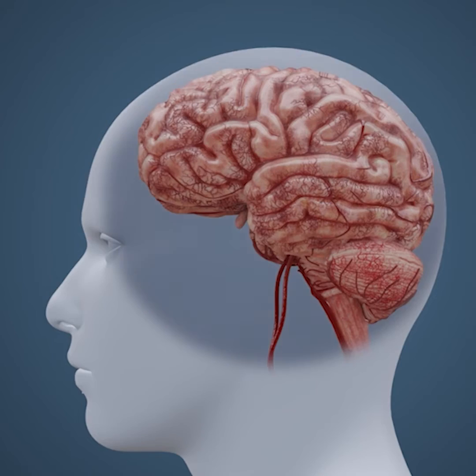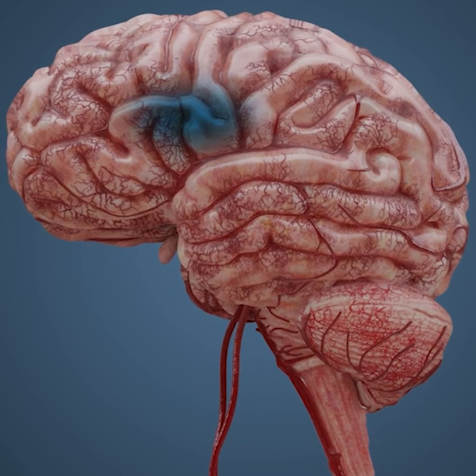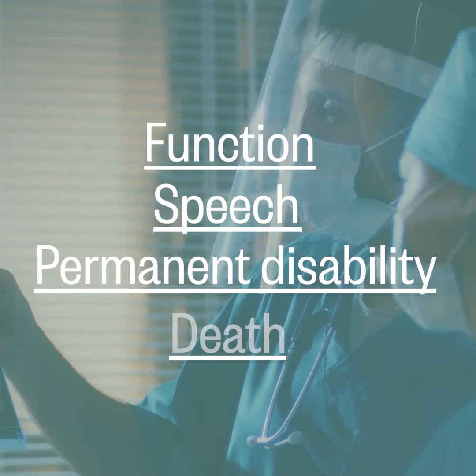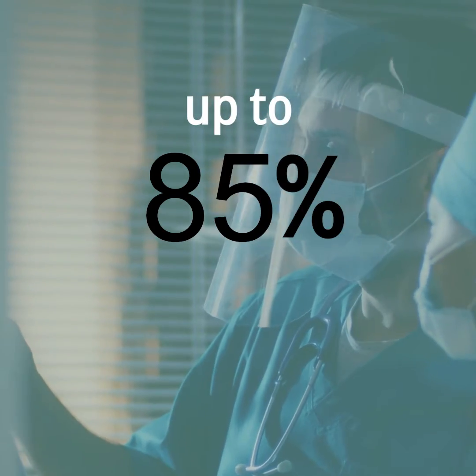A stroke is an acute disease. What happens is the brain tissue is deprived of oxygen and other nutrients, and therefore the brain cells die. This can cause disability. These patients might experience different symptoms due to the stroke, depending on the affected area — loss of function, speech, permanent disability, and even death.